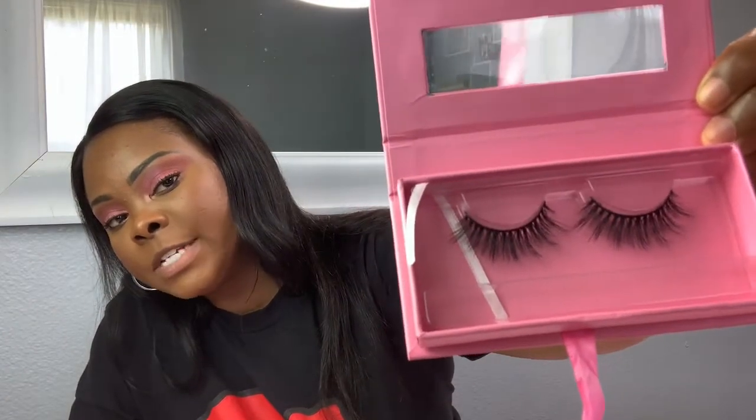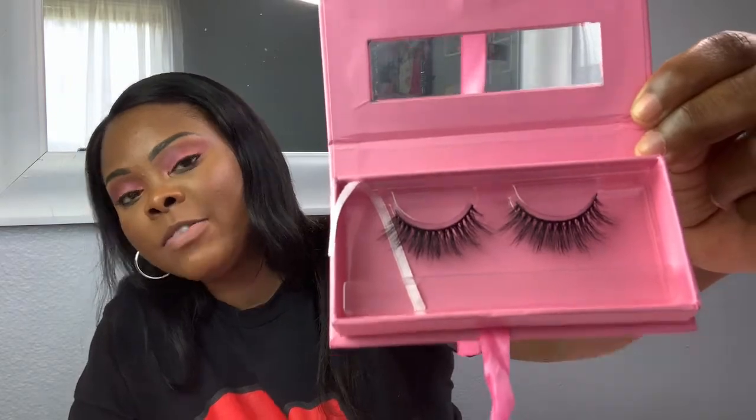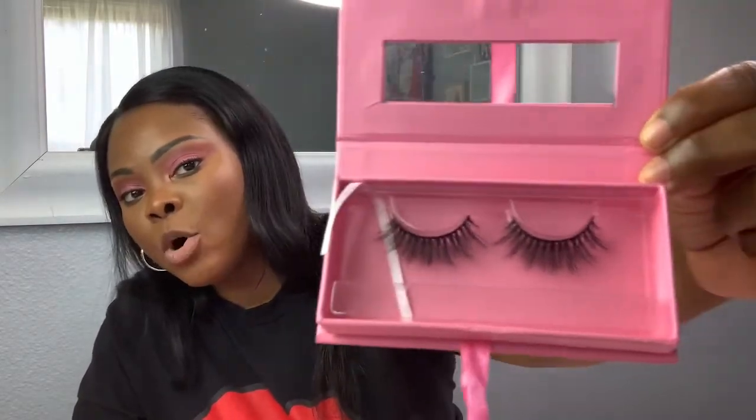These are one of my favorites because I love how natural they look. So if you can imagine not having any makeup on for the day and maybe you need to run to the store — these look more natural.